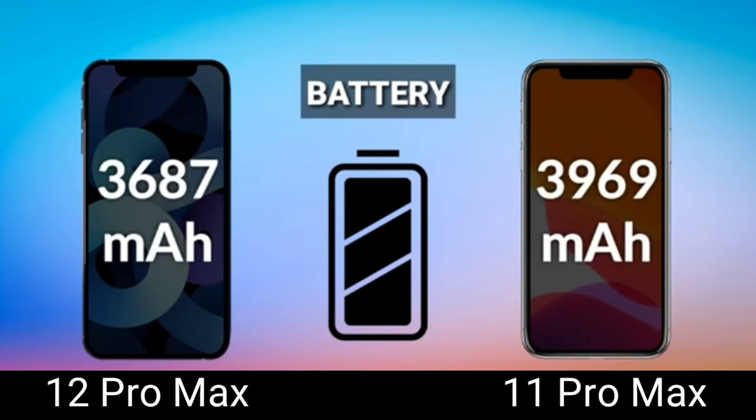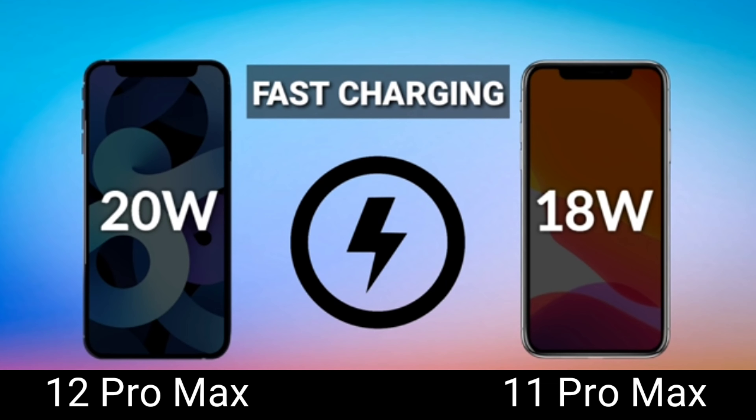For the battery, the 11 Pro Max actually has a bigger battery at 3,969 mAh — which is a bit disappointing for the 12 Pro Max. However, from what I've read, the 12 Pro Max has better power efficiency, so even with a battery that's less by about 200 mAh, it reportedly performs well. Both phones support fast charging — the 11 Pro Max includes an 18-watt brick in the box while the 12 Pro Max includes a 20-watt brick.